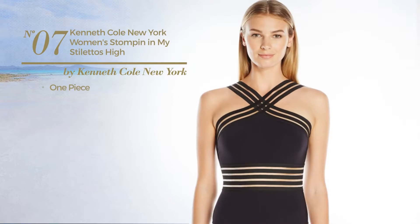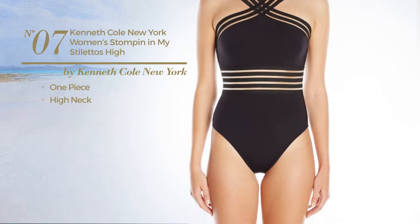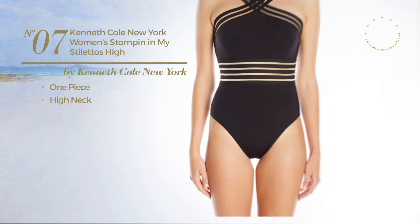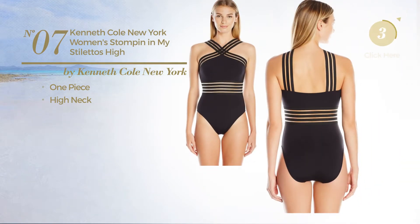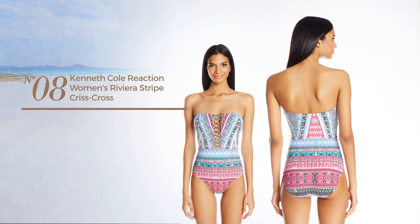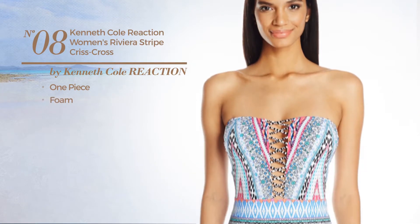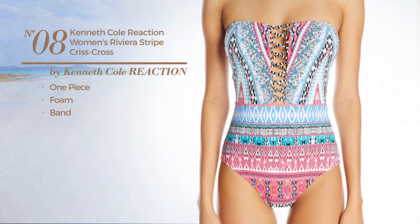Number seven: a one-piece swimsuit with a high neck, available in four colors. Number eight: a one-piece swimsuit produced with foam with a band, available only in this color.